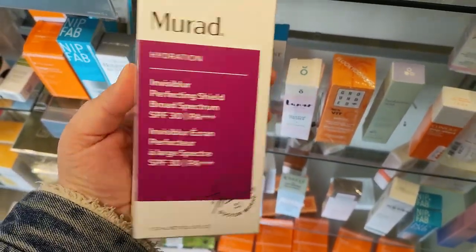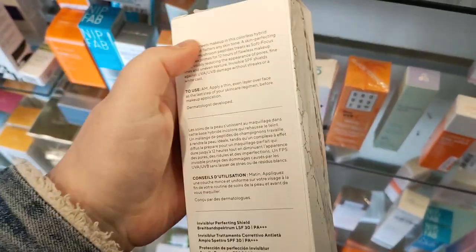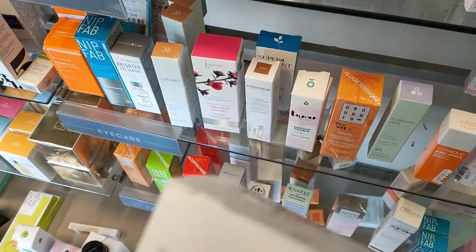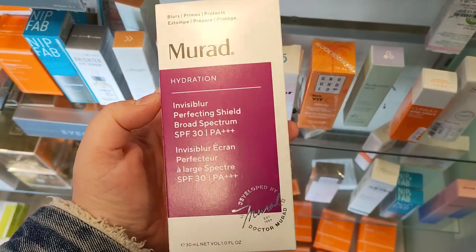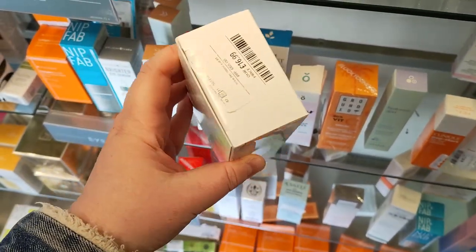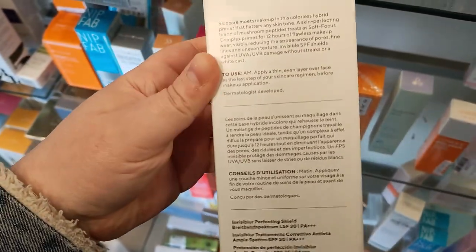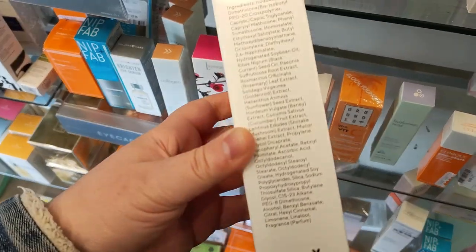The first thing I found was this Murad Invisible Protecting Shield for £16.99 — should have been £65. Murad is so expensive. They do sell it in House of Fraser, but I've been seeing it a lot more in TK Maxx, especially in little holiday Christmas-style gift sets. So if you are wanting to try it out, get yourself to TK Maxx and have a look because it is super, super expensive.